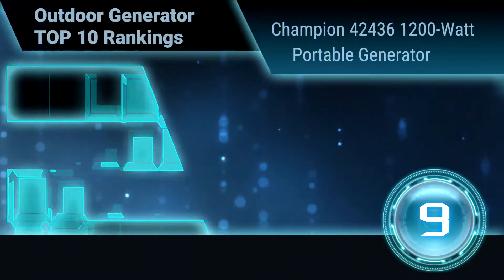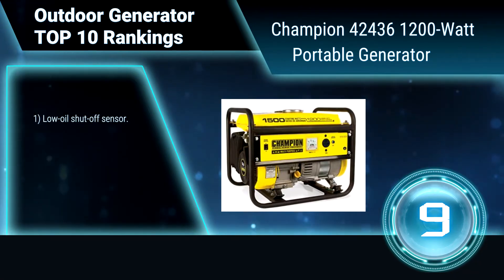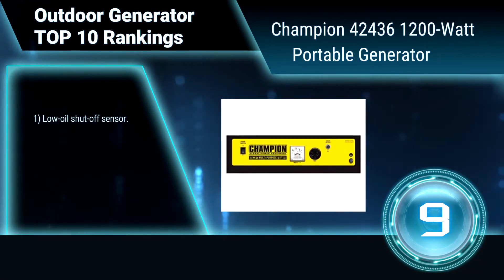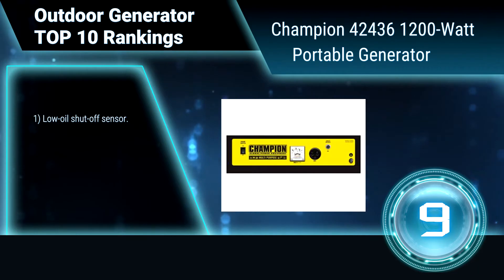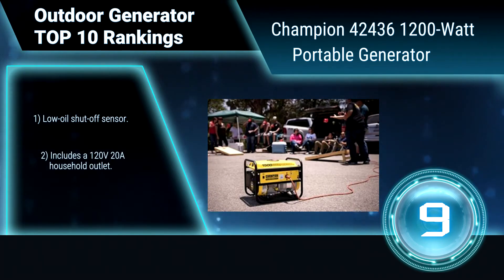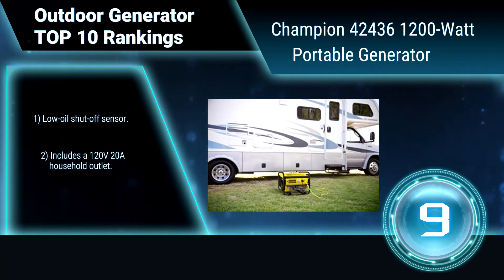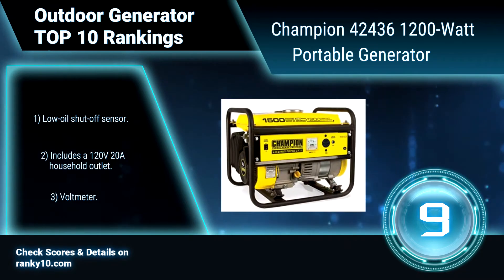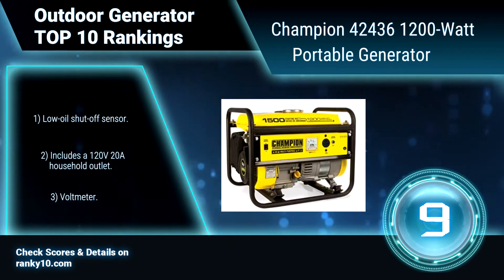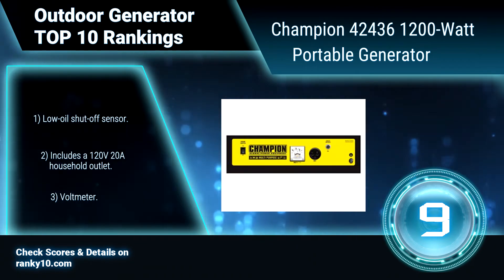Ranking Number 9: Champion 42436 1200W Portable Generator. At 1500 starting watts and 1200 running watts, this rugged generator with its durable steel frame is easy to transport, and provides just what you need for RV use and small jobs around the house. Features include a low oil shutoff sensor, a 120V 20A household outlet, and a voltmeter.